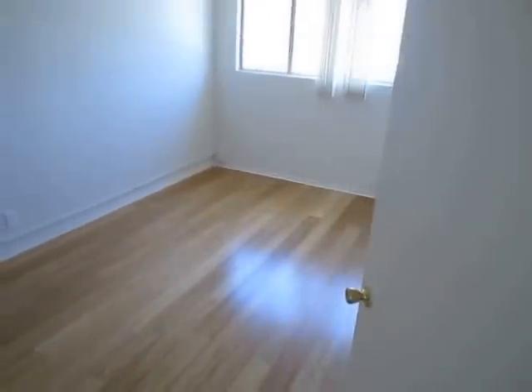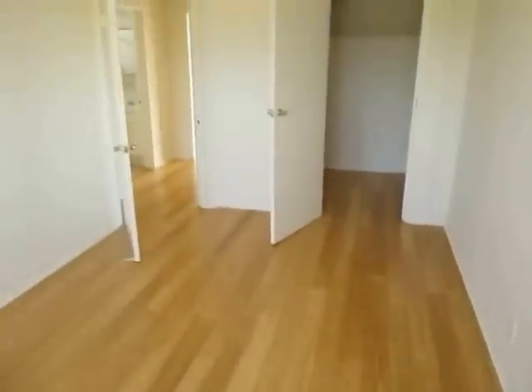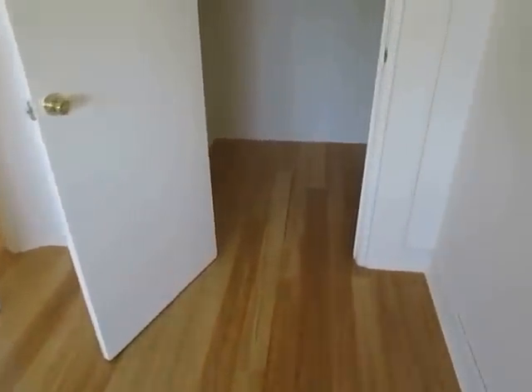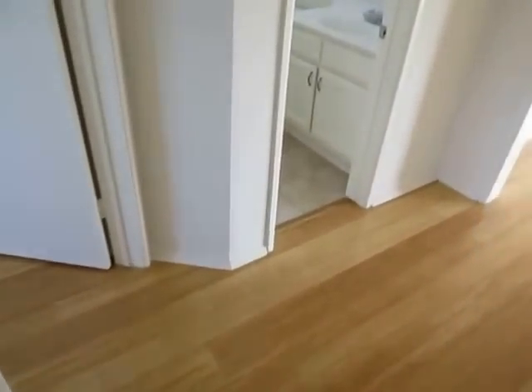This is the first of two spacious bedrooms. Hardwood flooring here as well, with very good natural lighting. There are vertical blinds and a large walk-in closet in this bedroom, so plenty of closet space. The unit has been freshly painted.